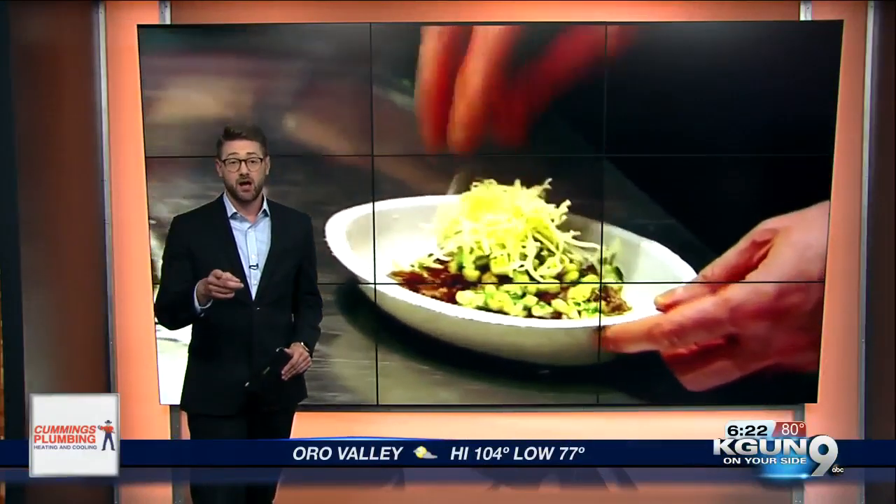Strangers apparently could be eating and drinking on your dime, and you don't know until it's too late. All new this morning, Joe lets you know how they're getting away with it and what you can do to stop them.